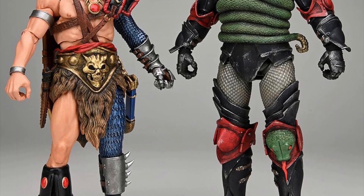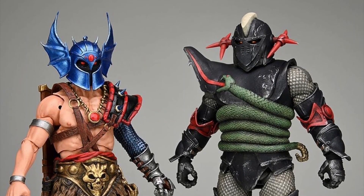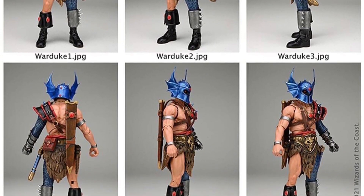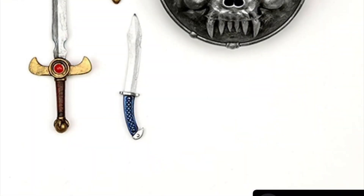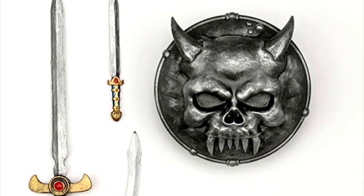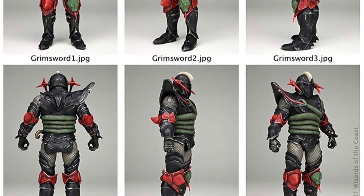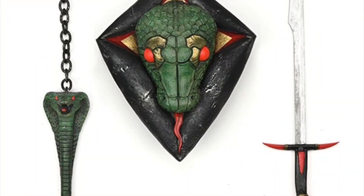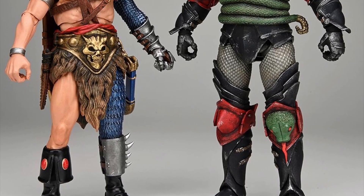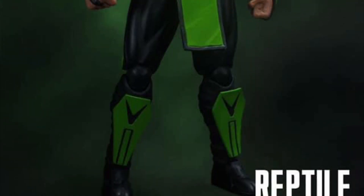NECA just announced some Dungeons and Dragons figures. On the left we have War Duke and on the right we have Grimsward — and they look pretty awesome. I've never been the biggest Dungeons and Dragons fan, but depending on what the characters look like, maybe I'll get some. War Duke looks cool with his accessories, and Grimsward has some dope accessories as well — a six-sword and a spiked weapon. I know Hasbro started making some but they only made one character and haven't heard anything since.